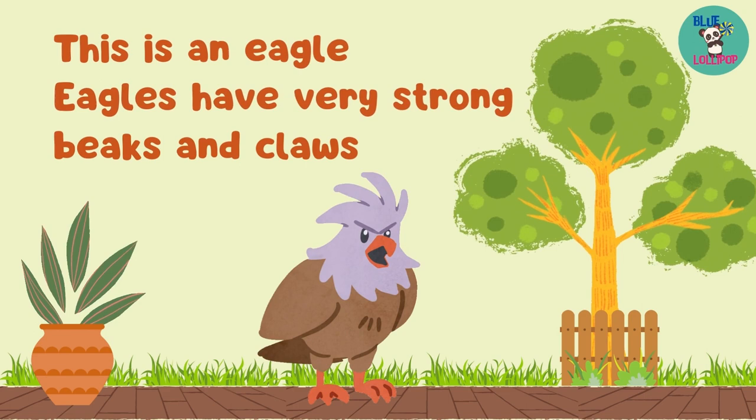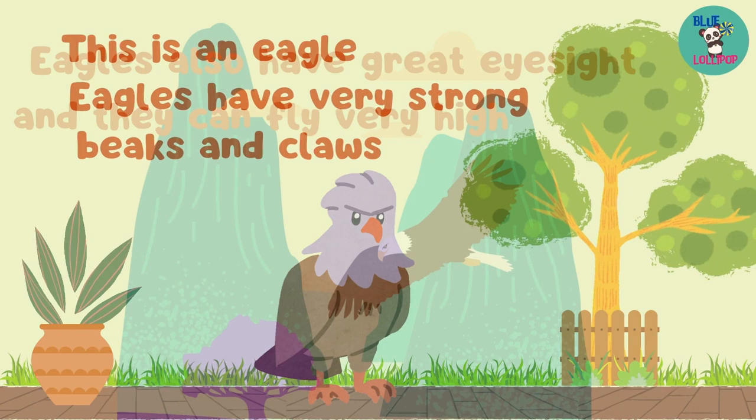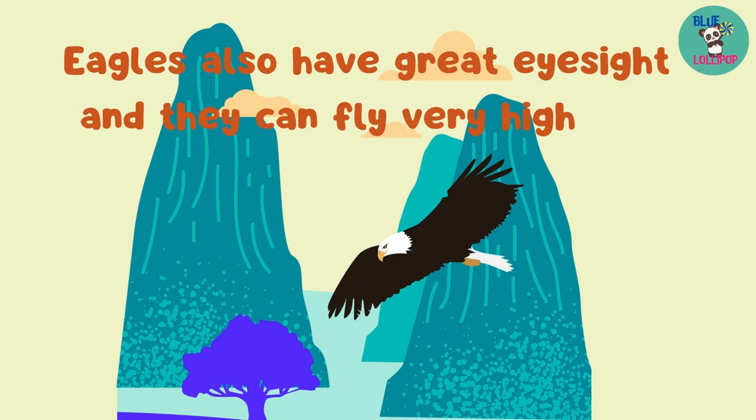This is an eagle. Eagles have very strong beaks and claws. Eagles also have great eyesight and they can fly very high.